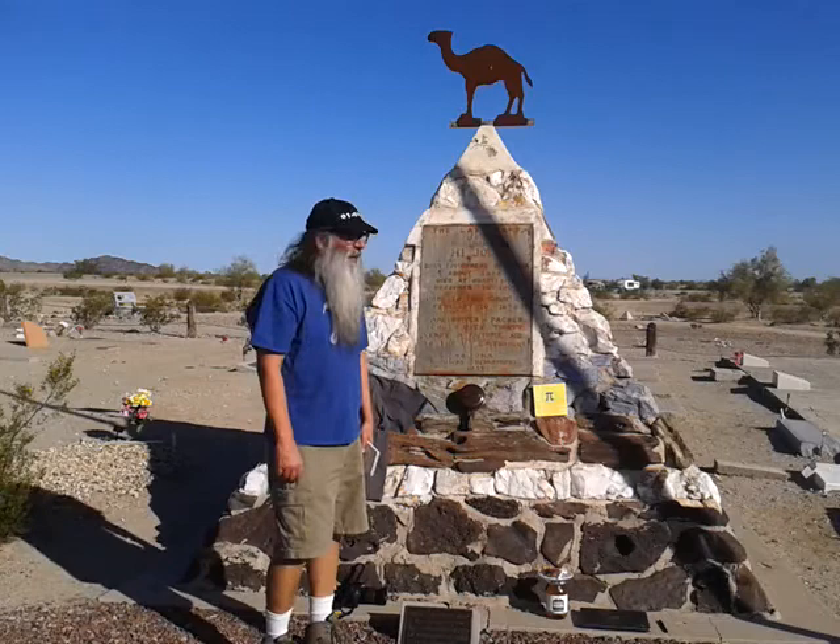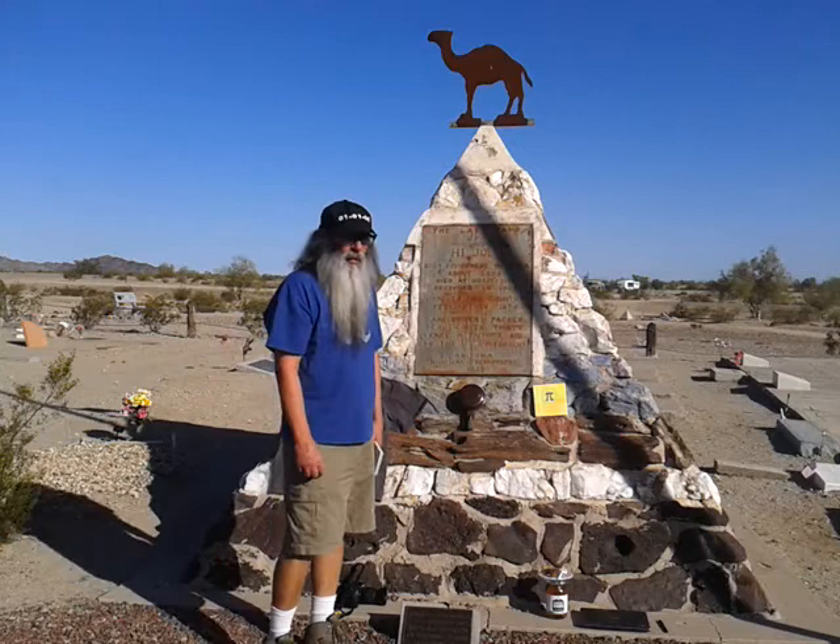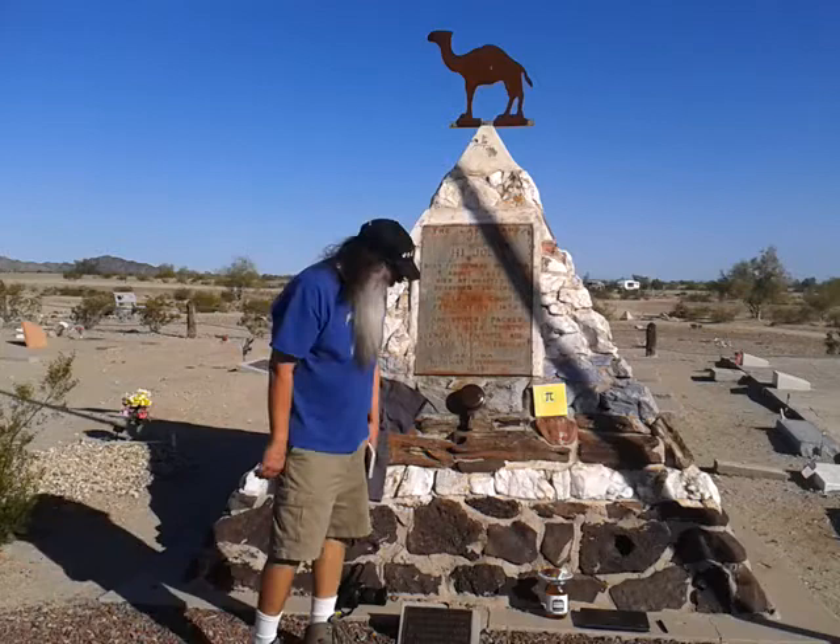High Jolly was a camel driver in the mid-1800s that came over to the United States to help drive camels across the desert. This is his tomb.